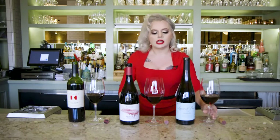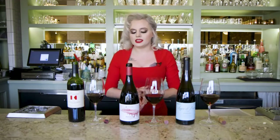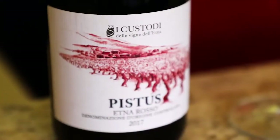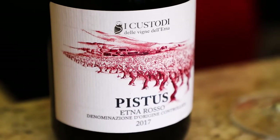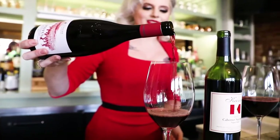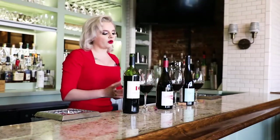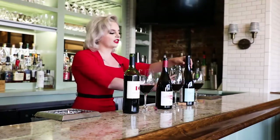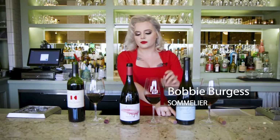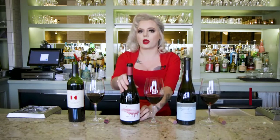Next we're going to go over to Italy, specifically to Etna Rosso. This is going to be the Pistus, which is the Nerello Mascalese grape variety — another one that a lot of people haven't heard of, but it's super fun and super refreshing. Very mushroomy, earthy, goes really great with pasta. This is grown on volcanic soil. And fun fact: the vines on the Portuguese wine over here are almost 40 to 60 years old, so you've got very aged vines producing high-quality fruit.